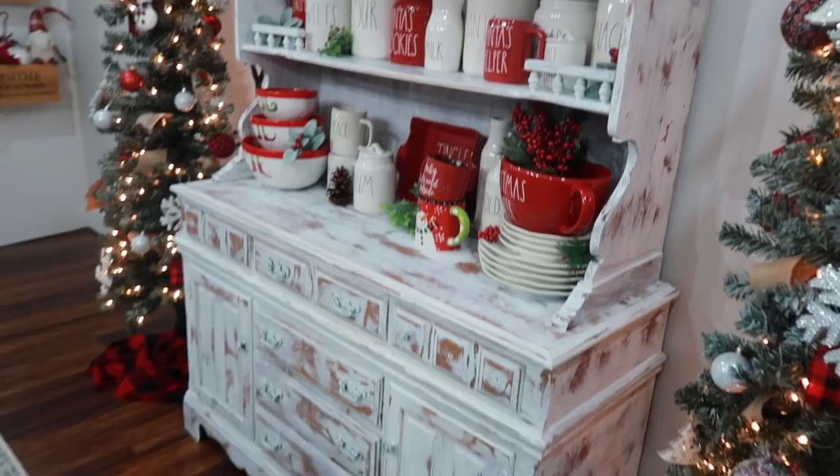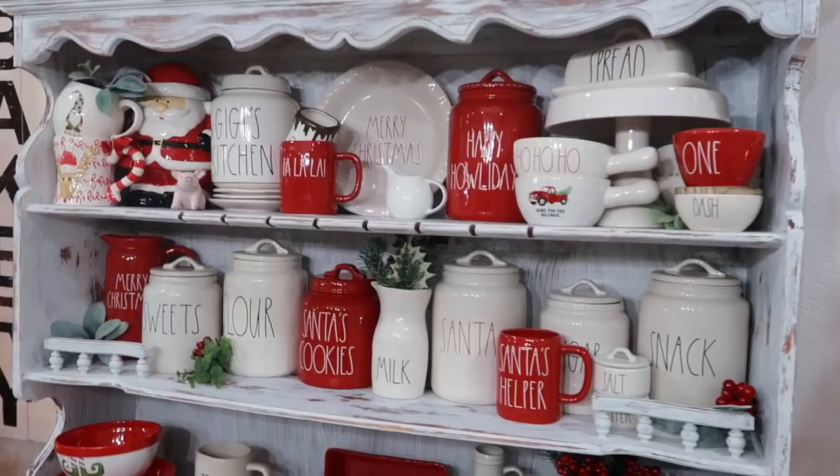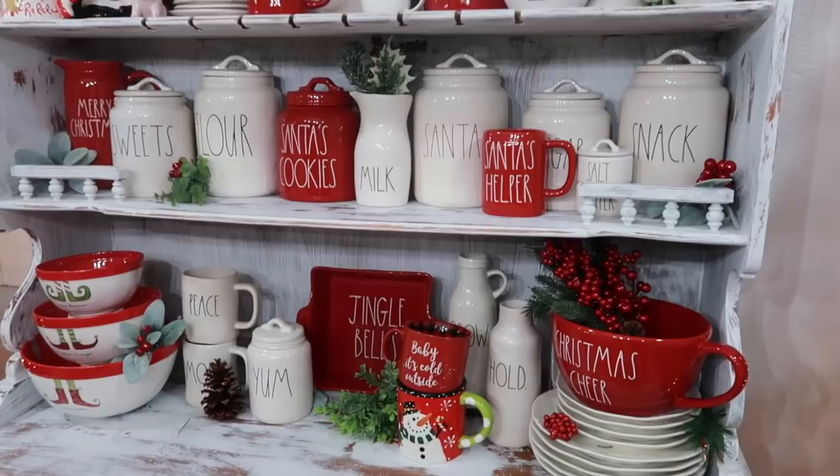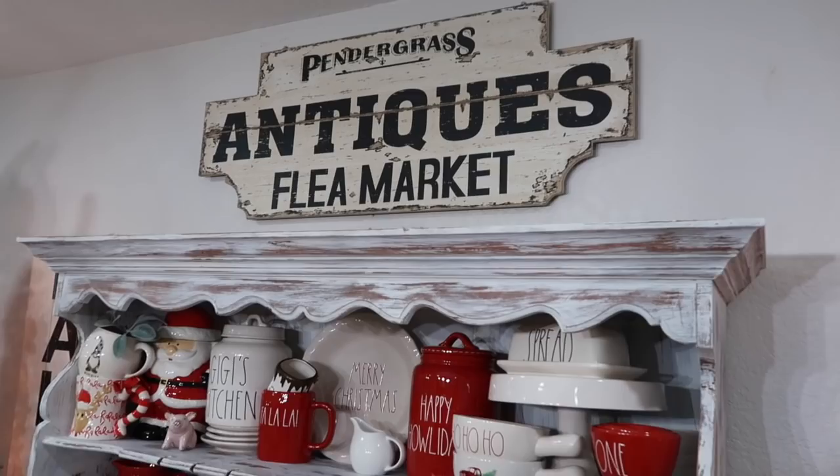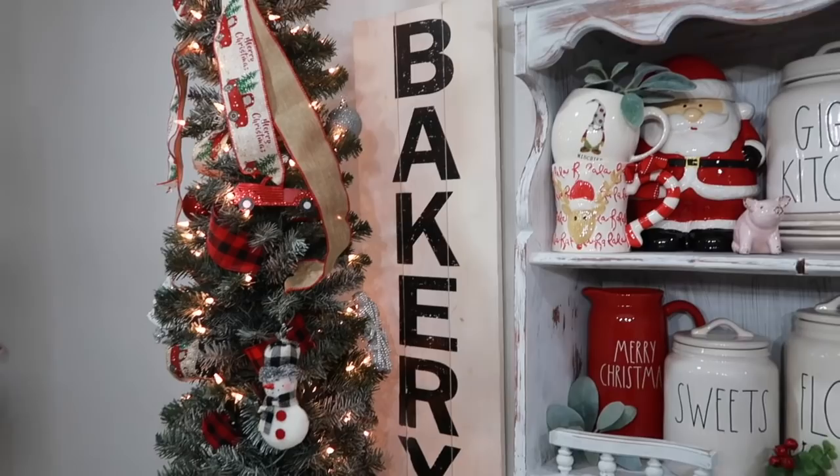This is my hutch decorated for Christmas. I have all my Rae Dunn — you can only find that at Marshall's, TJ Maxx, or Home Goods. Then I have this huge antique flea market sign from Michael's, and the bakery sign is from last year from Hobby Lobby.